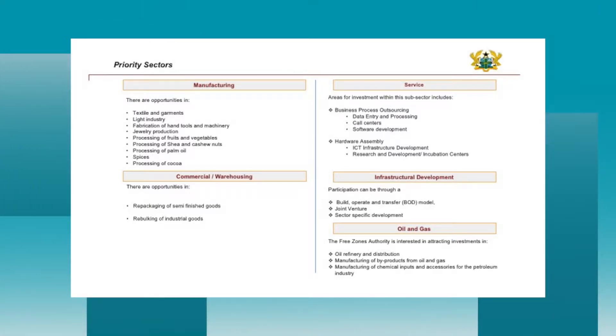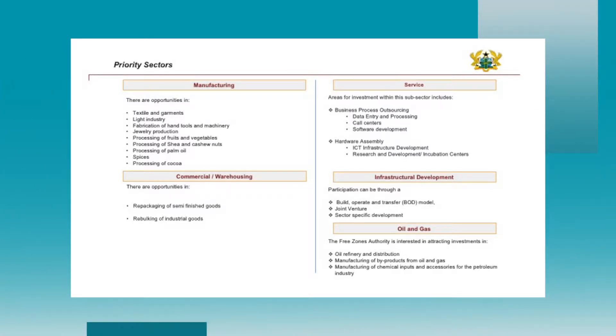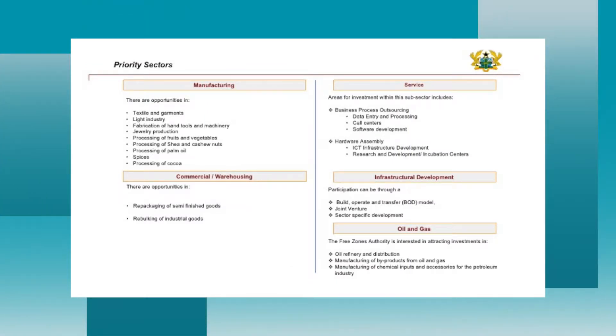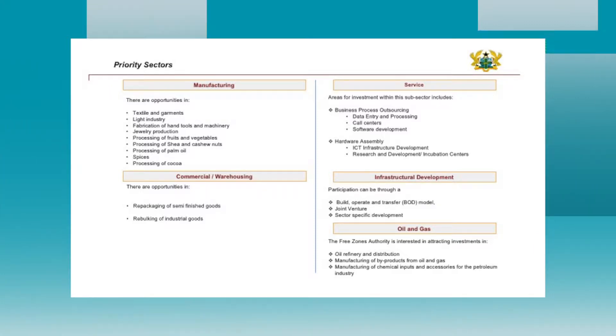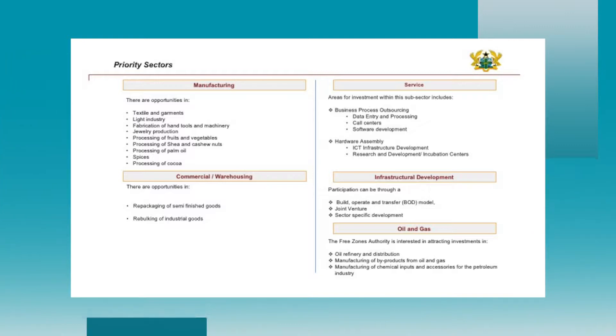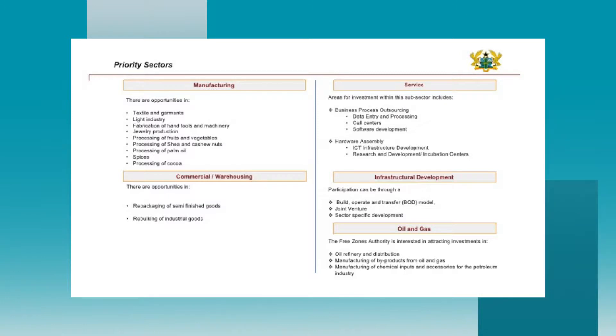For infrastructure development, the build-operate-transfer model is being pursued, especially in Shama and Sekondi. For the first time in Ghana's free zones history, an oil and gas free zones arrangement is being developed — a specialized concept previously seen mainly in oil-rich countries like Saudi Arabia and Gulf states. Banking services and other opportunities are also available for the private sector to partner with the Free Zones Authority.